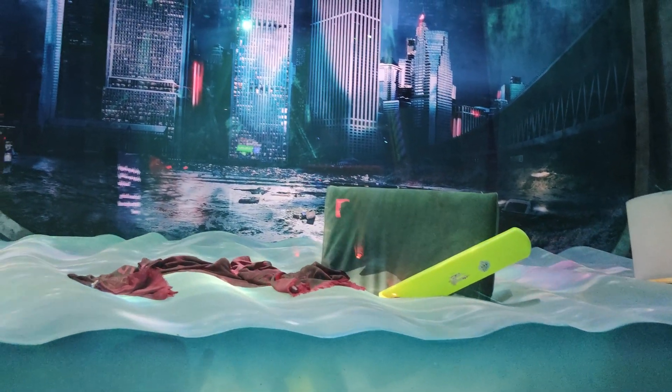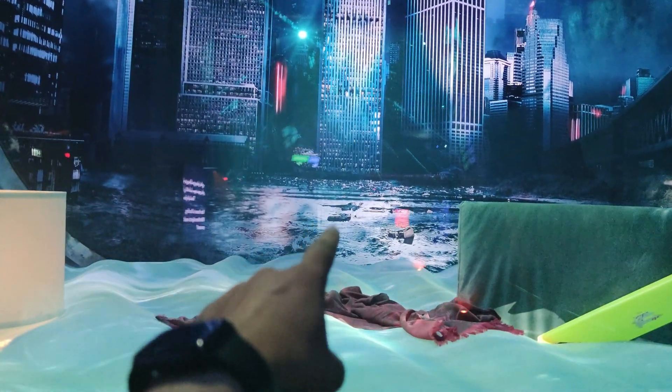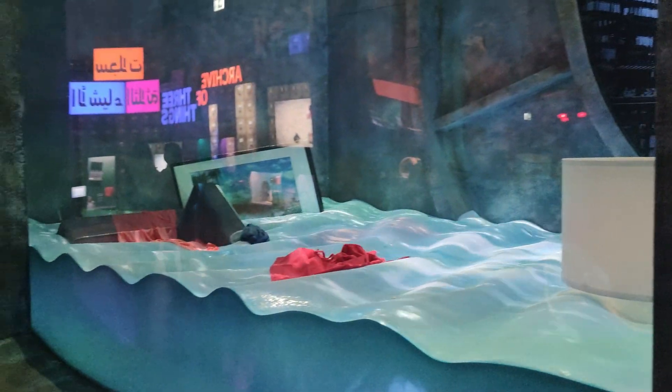They have given us a message: don't throw your stuff in the ocean because we are really making it worse. You can see all the stuff we are not using — we are just throwing it in the ocean and making it really dirty. That's a really nice message.